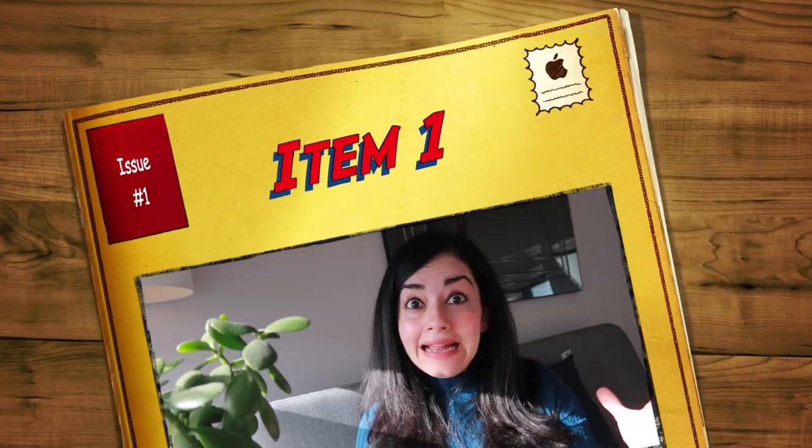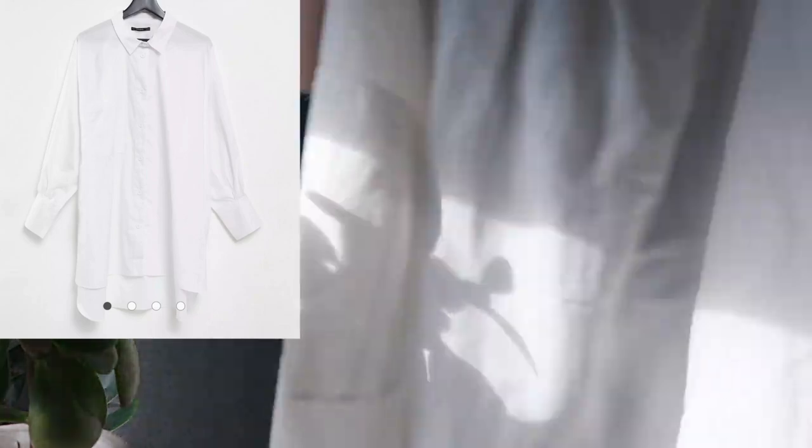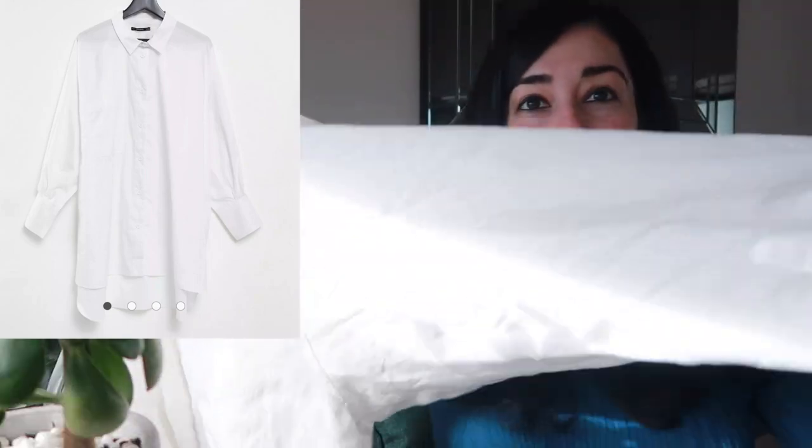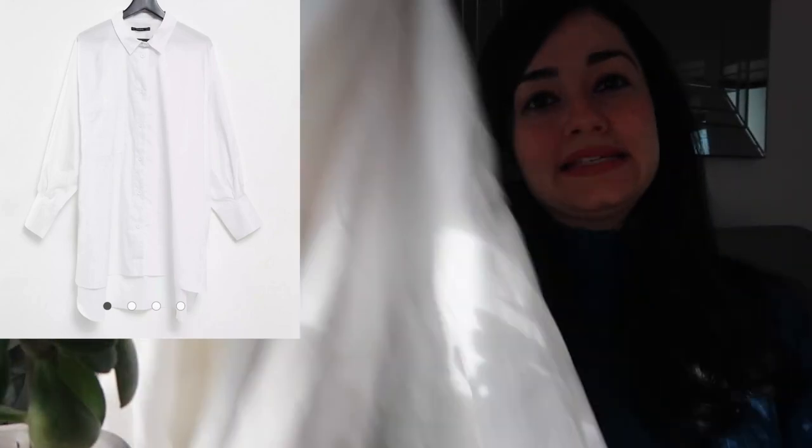Item number one is the classic white shirt. You can't go wrong with a classic white shirt. Make sure the shirt is a little oversized so you can do layered clothing. It should have big sleeves so you can dress up really well. This classic white shirt is from Zara and has baggy sleeves — it's pretty interesting.